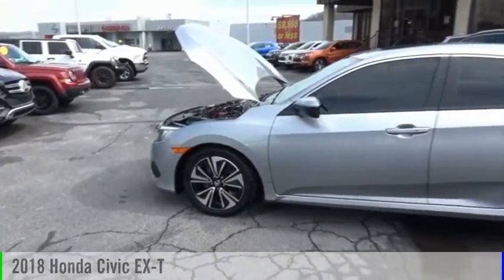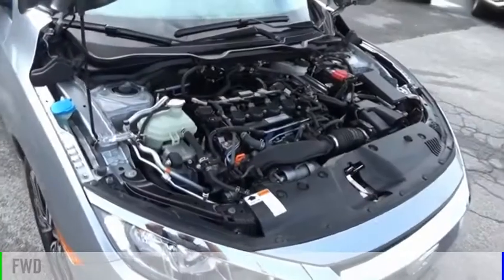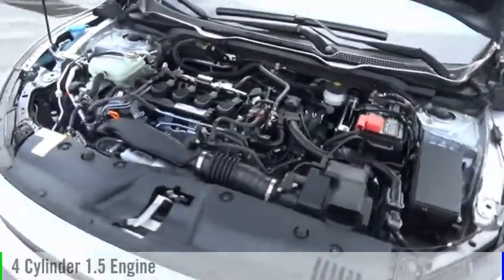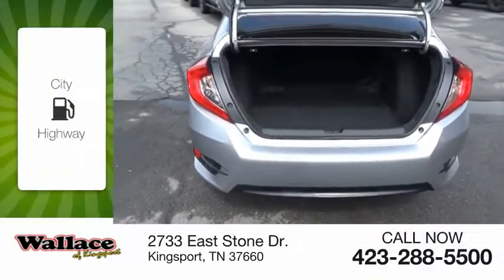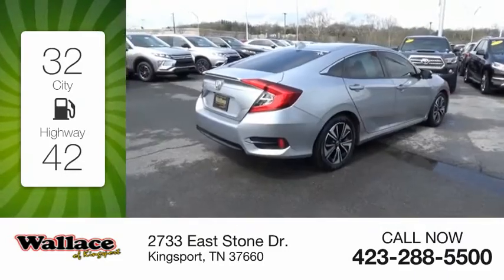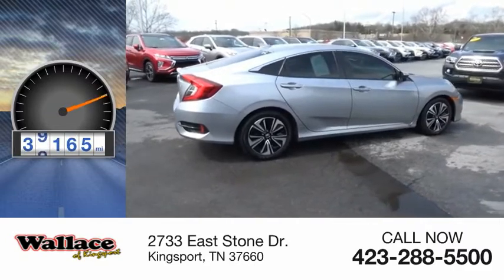Stop by and take a look at the 2018 Civic. This vehicle is powered by a front-wheel drive four-cylinder 1.5 liter engine and comes with a continuously variable transmission. Great fuel efficiency saves you money by requiring fewer trips to the gas station. This vehicle has less than 40,000 miles.